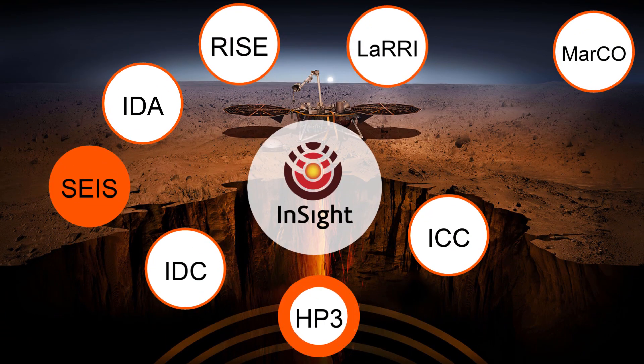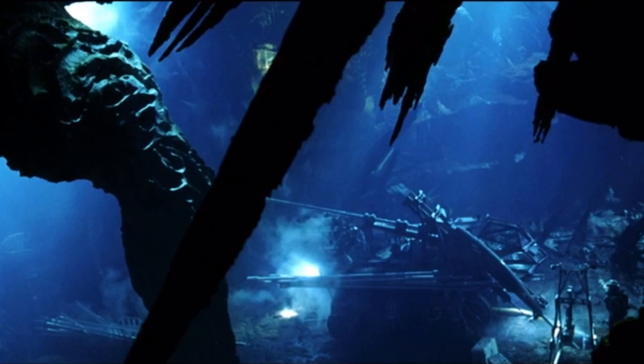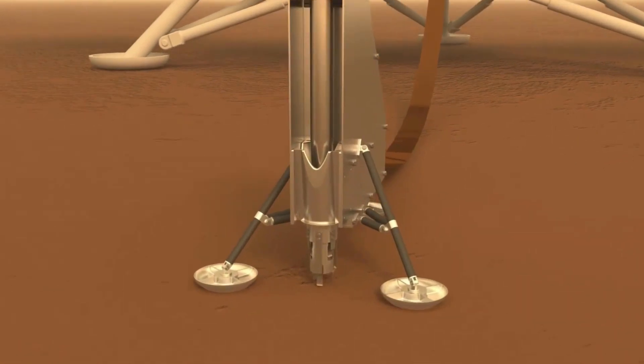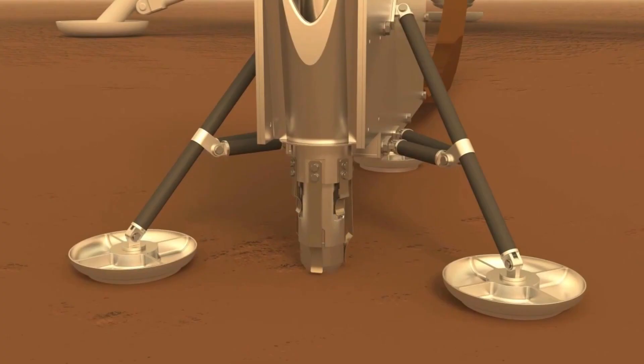Next is an instrument that reminds me of the movie Armageddon. It's called HP-3, short for Heat Flow and Physical Properties Package. Instead of drilling into an asteroid like Bruce Willis did, InSight will drill a rod into the Martian surface up to five meters. The drilling is performed by a motor loading a rod against a spring, then releasing it.